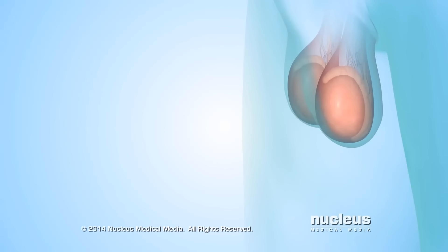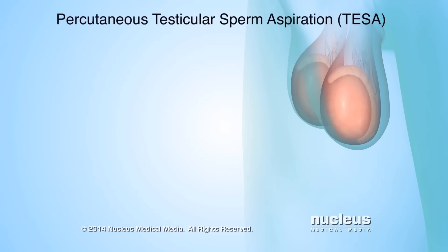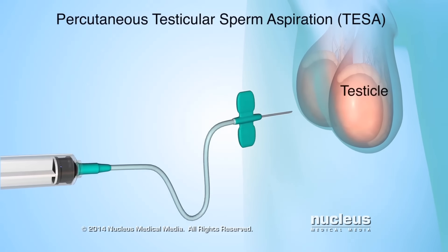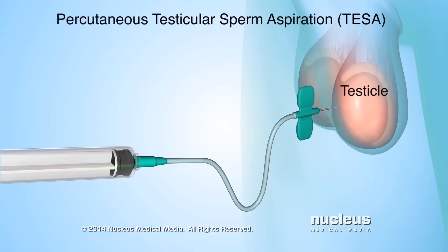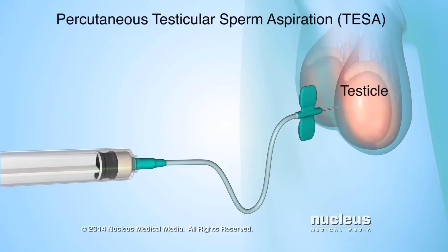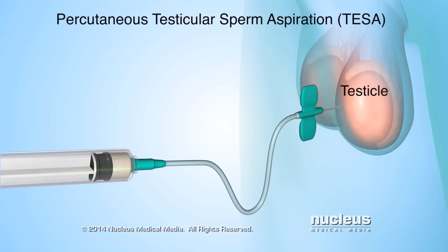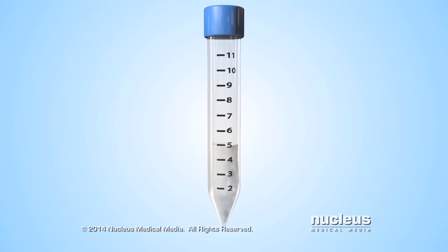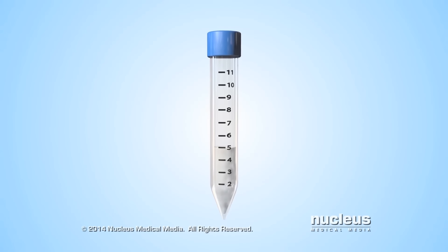Fluid from inside the epididymis will be drawn into the syringe. Or, during a testicular sperm aspiration, or TESA, the doctor will insert a syringe into the testicle through the skin. Fluid from inside the testicle will be drawn into the syringe. If the fluid contains sperm, it can be saved for a later procedure to fertilize an egg.